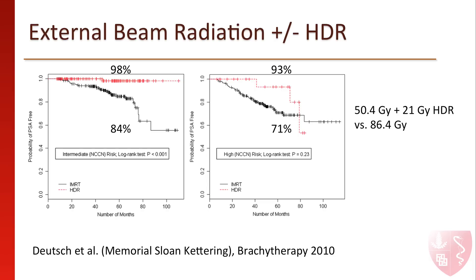The group at Memorial Sloan Kettering Cancer Center in New York City has also found that combining HDR brachytherapy is better than using external beam radiotherapy alone for both intermediate and high-risk patients.